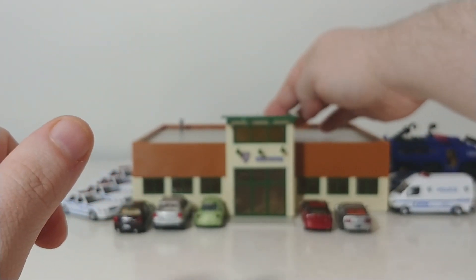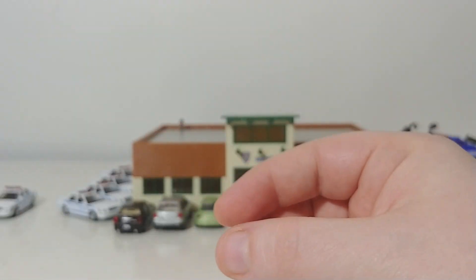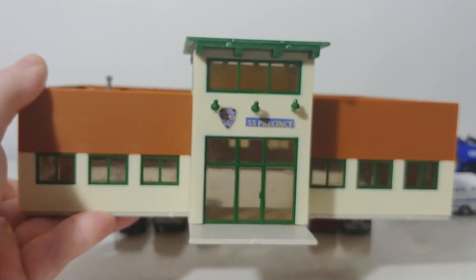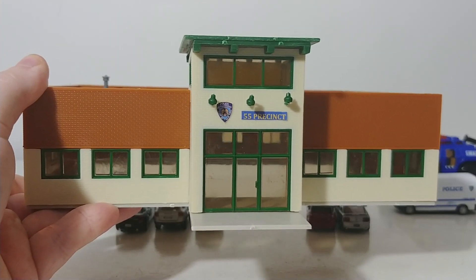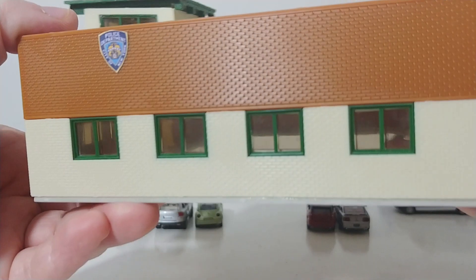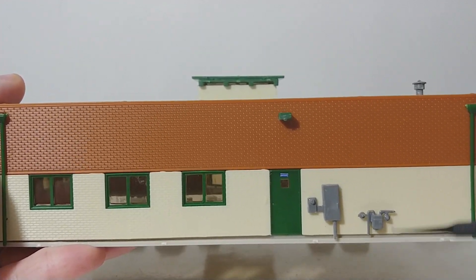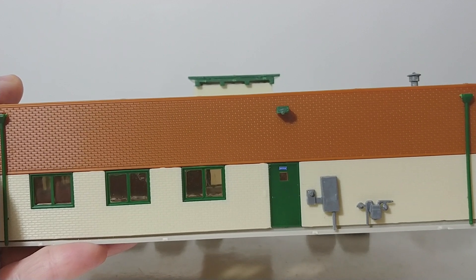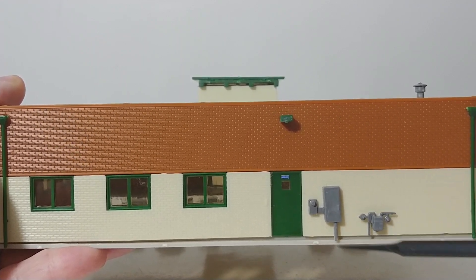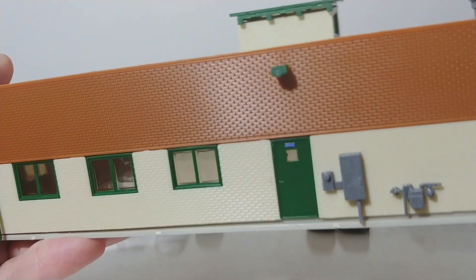Let's take a look at the building. There is one piece I did paint — this item and the gas and electrical meter on the back of the building; that's all. The building is the Walther's Cornerstone Modern Police Station kit, retailing for about $40 — a must buy. The kit went together great, it looks wonderful, and it's very easy to put together. Those meters are new on the newest Walther's Cornerstone building kits; they add a level of realism, and they are sold separately so you can add them to older buildings to modernize them.